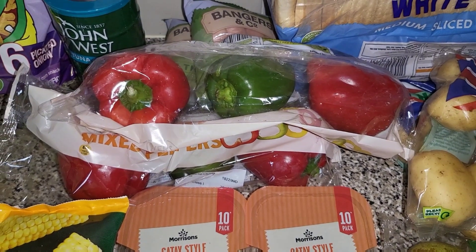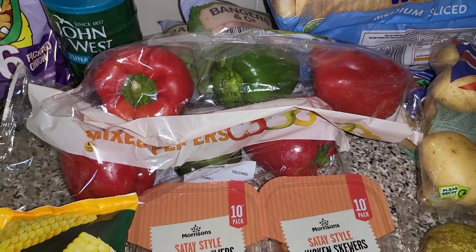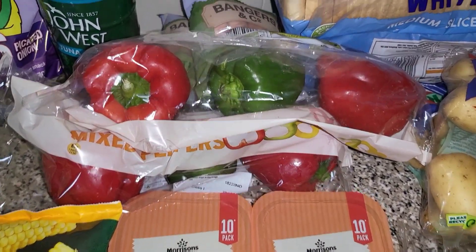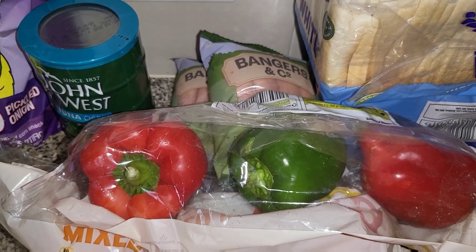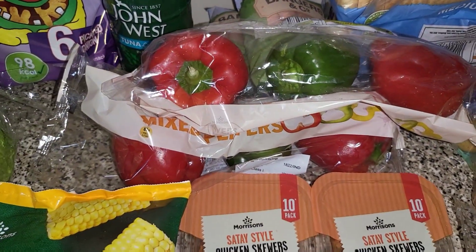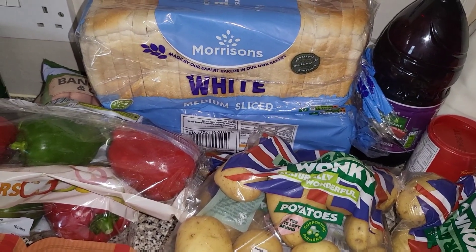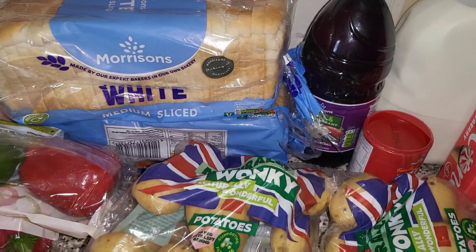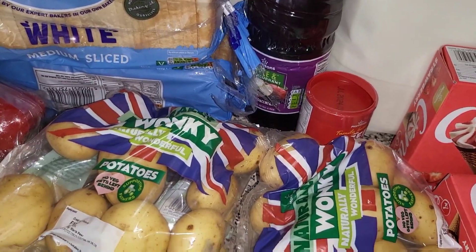Then we've got two lots of the peppers — they've just changed the packaging but they're the same as the wonky ones; I think they're just the savers ones now. Got two lots of sausages — we already have a packet in the fridge and that's going to be a lunch. Got two lots of bread, though we will have to pick up some more. Some blackcurrant — we had completely run out — and then some gravy for meals through the week.